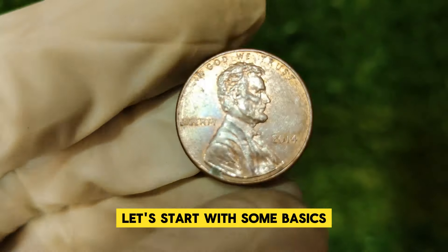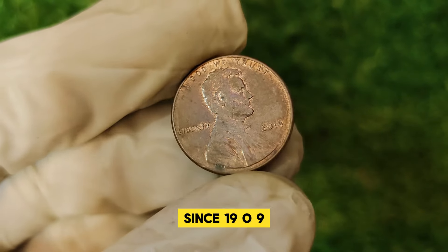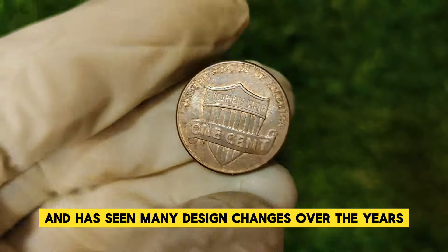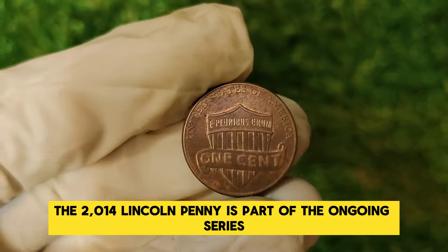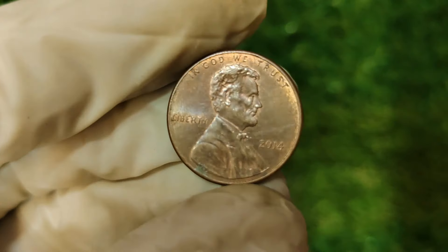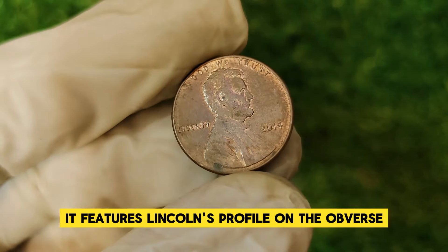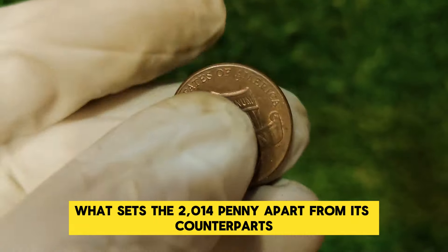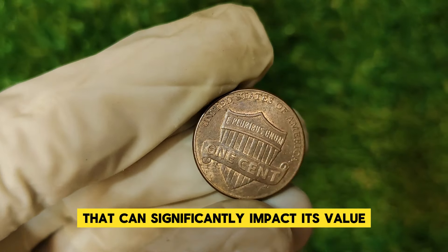The Lincoln one-cent penny has been a staple of American coinage since 1909. It features Abraham Lincoln, the 16th President of the United States, and has seen many design changes over the years. The 2014 Lincoln penny features Lincoln's profile on the obverse and the Union Shield on the reverse. What sets the 2014 penny apart from its counterparts is its rarity and condition, which can significantly impact its value.